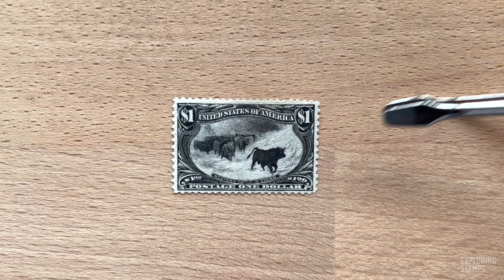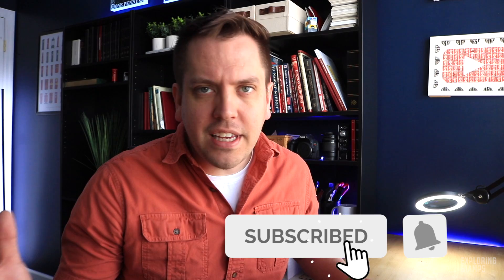Is this the most beautiful postage stamp that the United States has ever issued? Now, yes, I know, beauty is a subjective quality, it's in the eye of the beholder, all stamps are beautiful, there's no such thing as an ugly stamp.